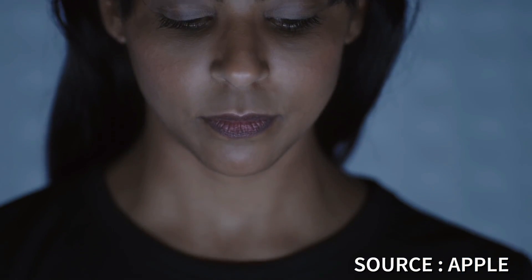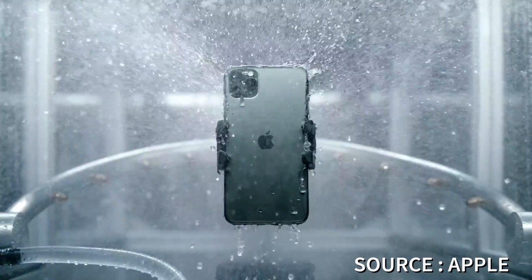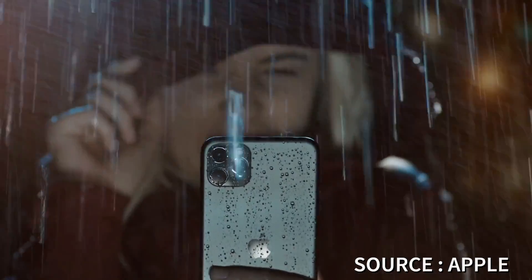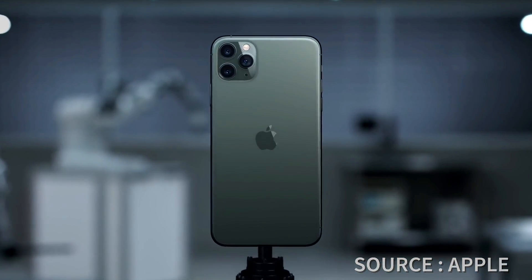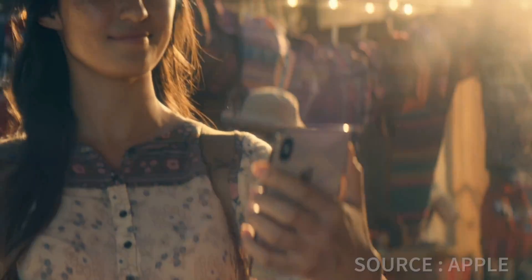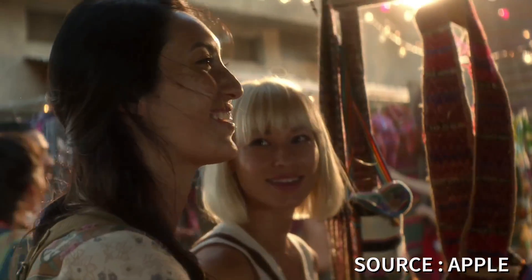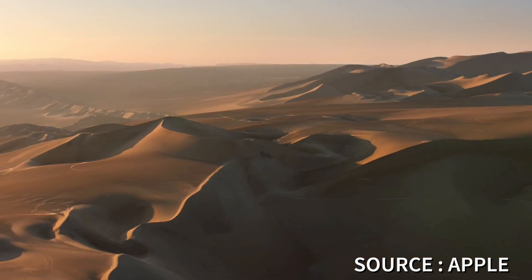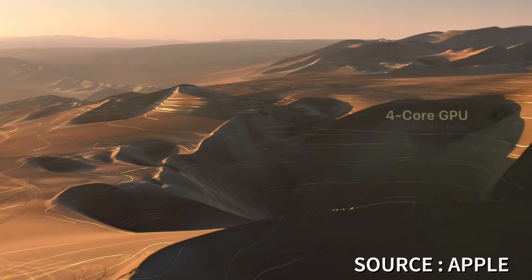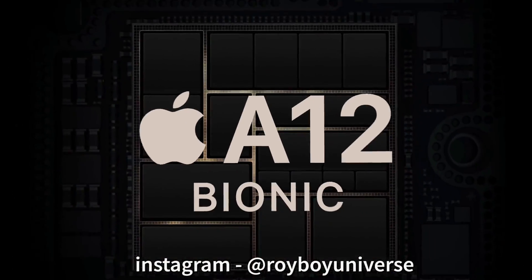The Apple A13 Bionic chip is the most powerful processor in any smartphone to date. Even last year's A12 Bionic was way more powerful than the Snapdragon 855 Plus, so this year's A13 is completely revolutionary. That's all for today — please hit the like button if you enjoyed this video, leave any doubts or queries in the comment section, share this video, and don't forget to hit the subscribe button and the bell icon before you leave. Peace out, guys.